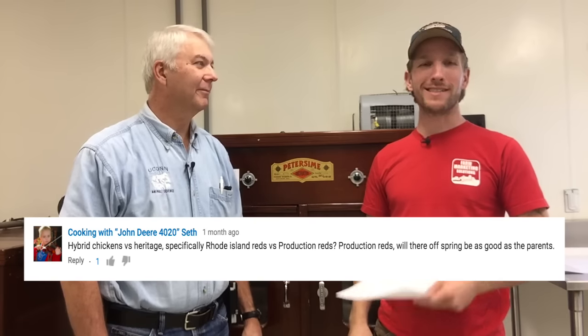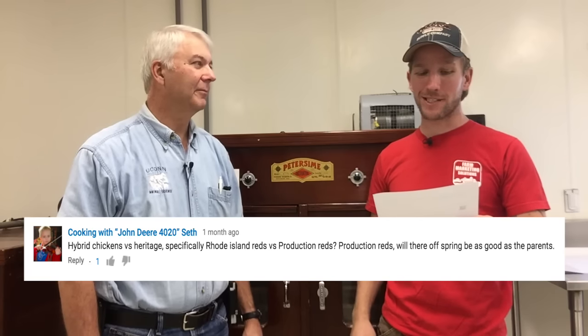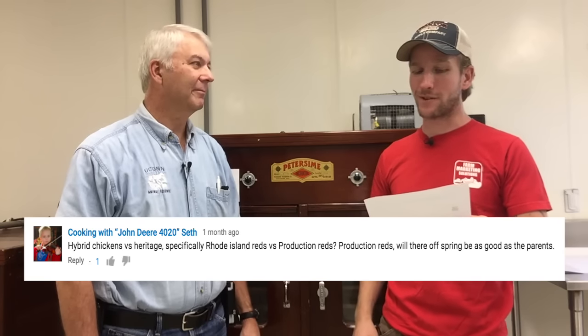You got questions, we got answers. I'm here with the chicken doctor and we had a question from cookingwithjohndeere4020, Seth. That's a long, long name. Seth wants to know hybrid chickens versus heritage, specifically Rhode Island Reds versus production Reds. Production Reds — will their offspring be as good as the parents? Let's find out.